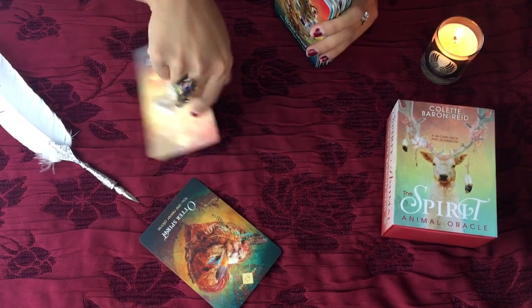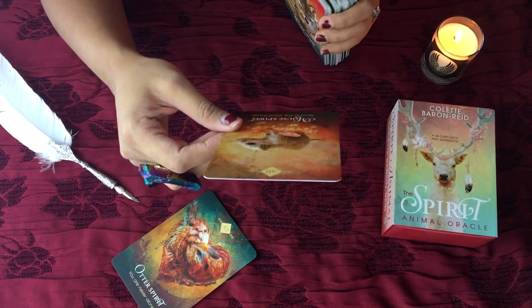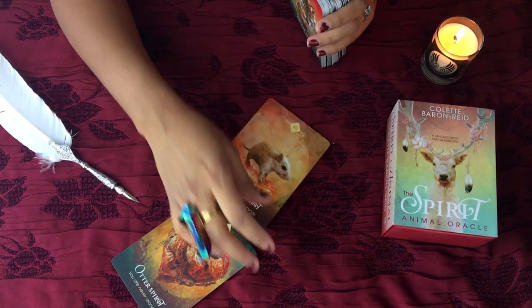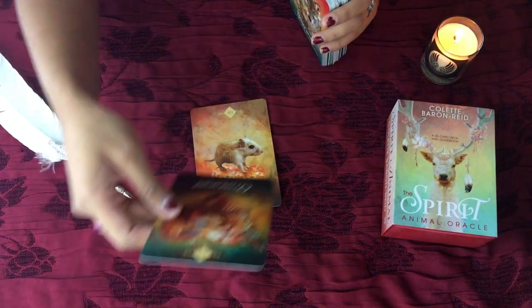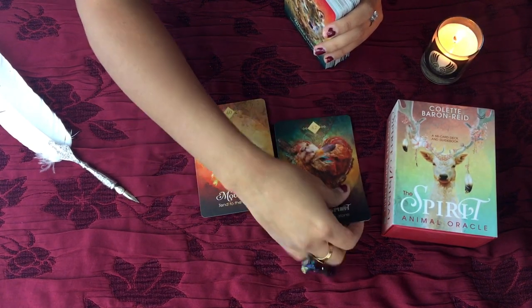You've got the Mouse Spirit and the Otter Spirit. The Mouse Spirit says 'Tend to the small things' — card number 40. The Otter Spirit says 'You are never alone' — card number six.